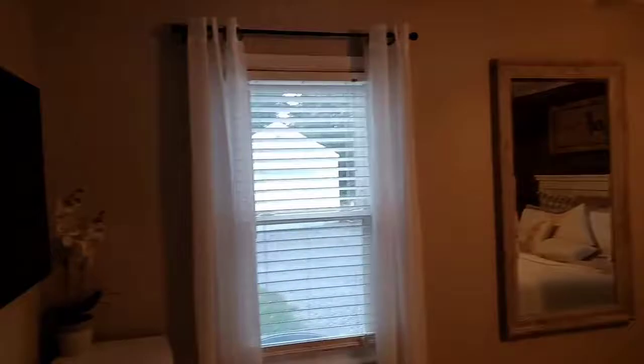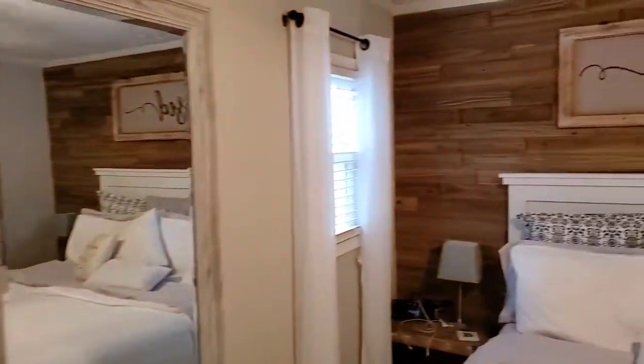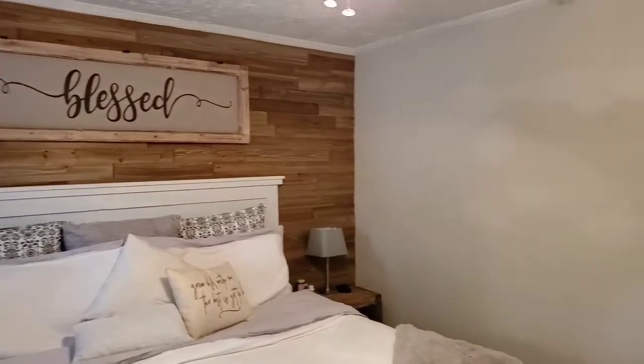Welcome to the master bedroom, much larger than the second. As you can see, even with a queen-size bed, there is still plenty of room for your dressers and nightstands. One of the larger bedrooms you'll find with a home under 900 square feet.